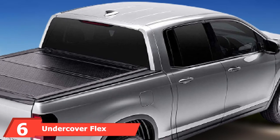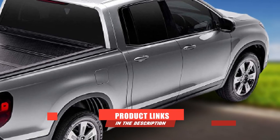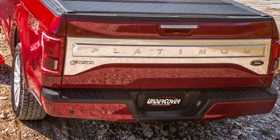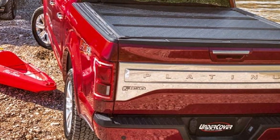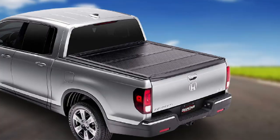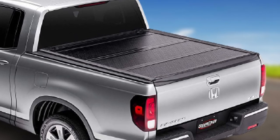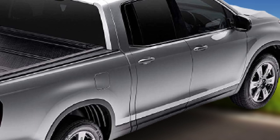The number six position is dominated by the Undercover Flex tonneau hard cover. The Undercover Flex hard tonneau cover gives you more than just a cover for your truck bed — it provides your cargo the required privacy while giving your car a stylish gloss black finish. The durable aluminum panels will withstand different weather conditions, and the automatic latching system keeps any leakages at bay. The Undercover is easy to operate and provides 100% bed access.